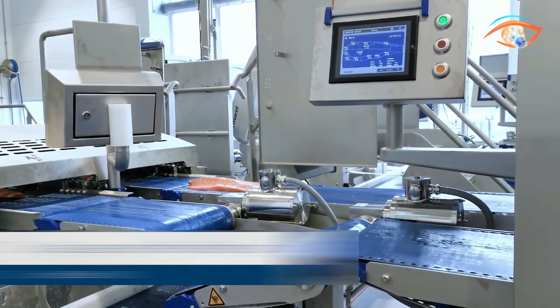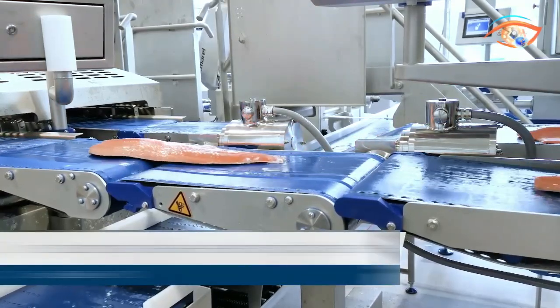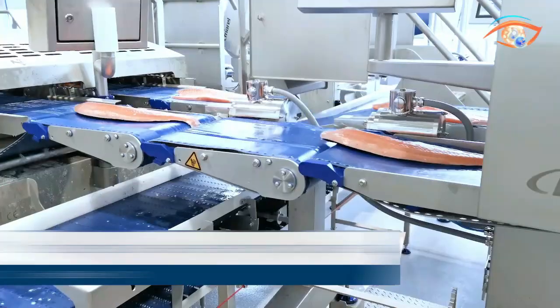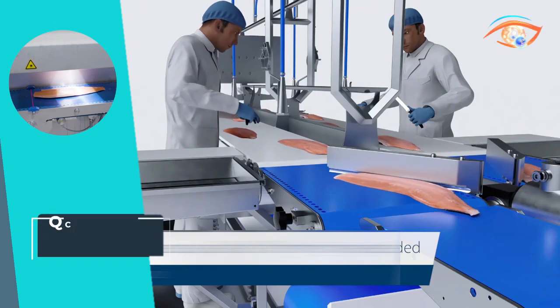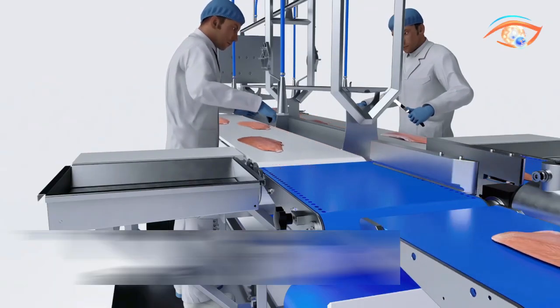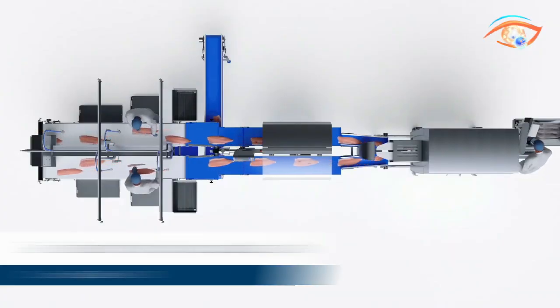With a power consumption of 1 kW, it adheres to electricity standards and requires compressed air at 7 to 8 bar. Elevate your quality control standards in fillet processing with the QC Scanner MS 2920, where precision, speed, and ease of use converge for an unmatched level of accuracy in assessing fillet quality.